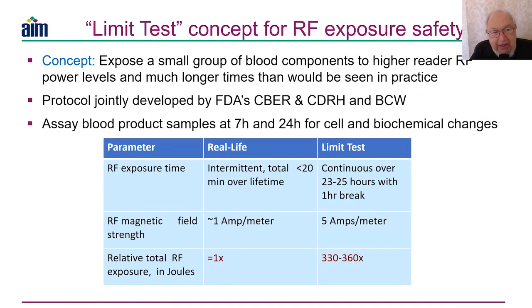Dr. Epstein then introduced me to three other gentlemen in the presentation room from the Center for Device and Radiological Health — the FDA people who regulate RFID usage in healthcare. They also regulate x-ray machines, MRIs, and anything else that uses electronic, x-ray, or other technology to which the body would be exposed.